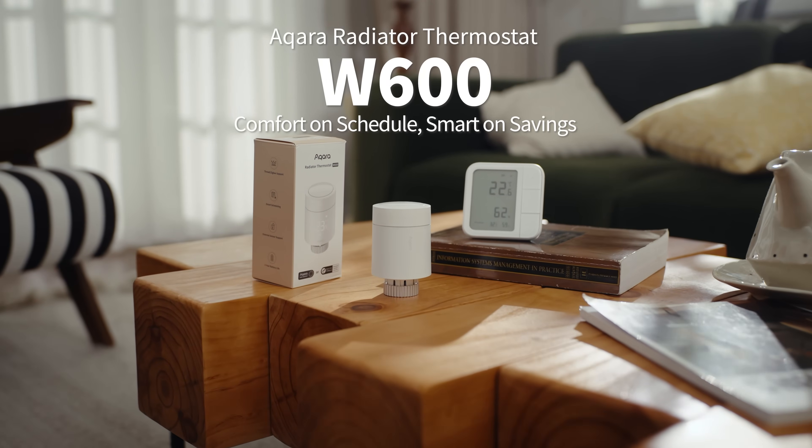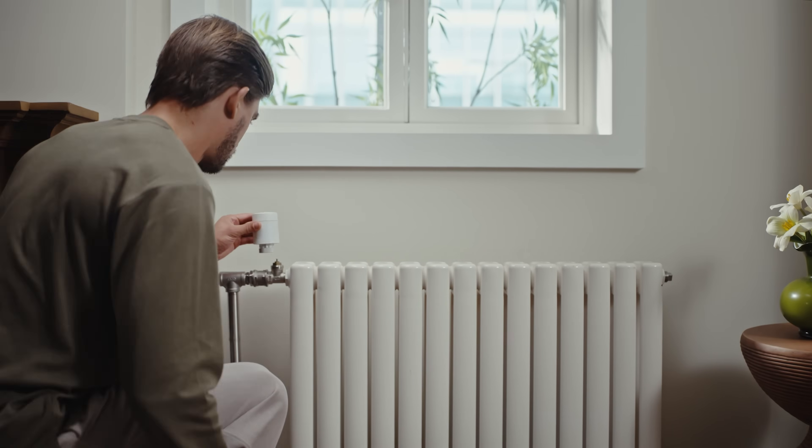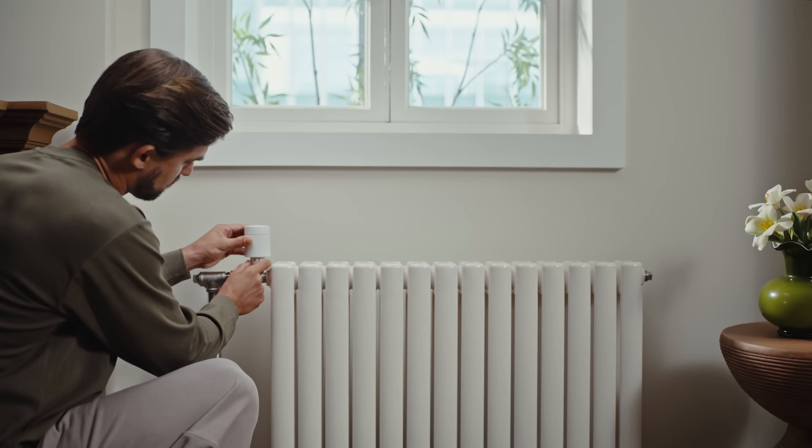Comfort on schedule, smart on savings. The Aqara Radiator Thermostat W600 brings intelligent room-by-room heating tailored to your life.